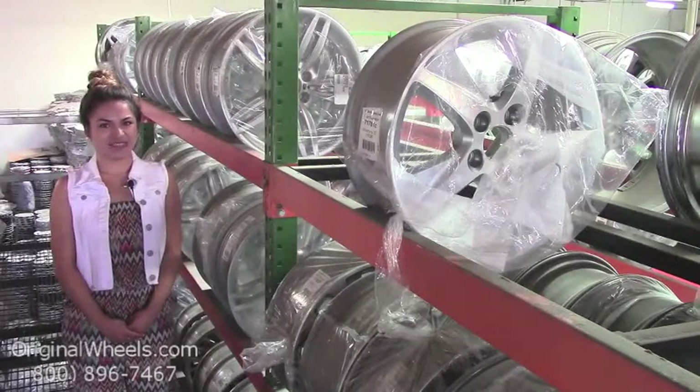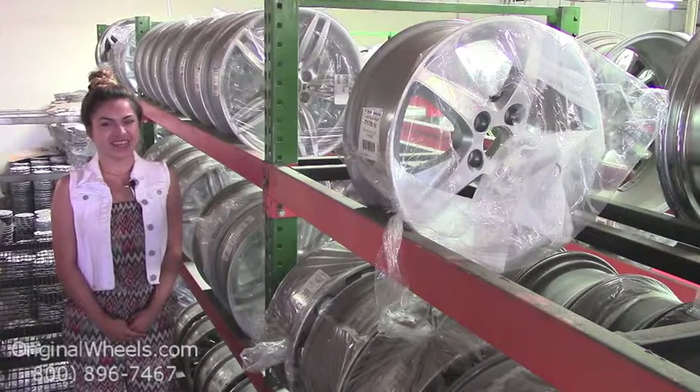Hey everyone! It's Veronica from OriginalWheels.com. And obviously, since you're watching this video, you are in search of factory original Ford F-350 wheels.